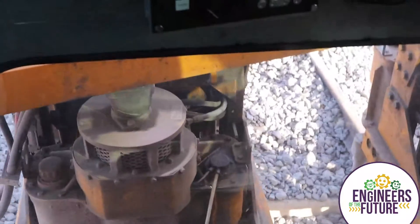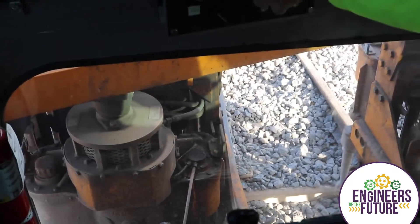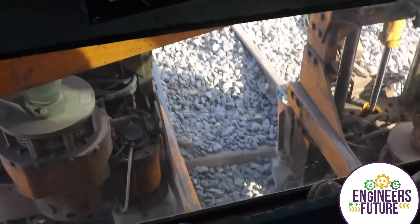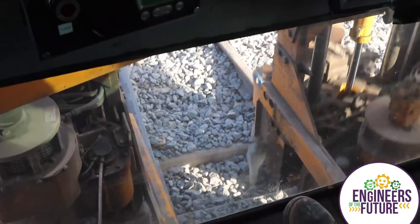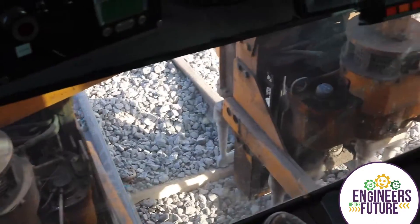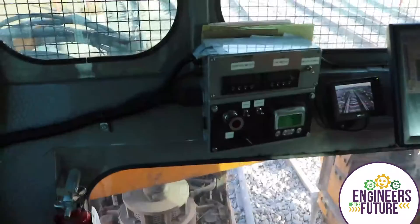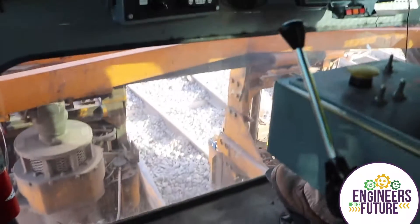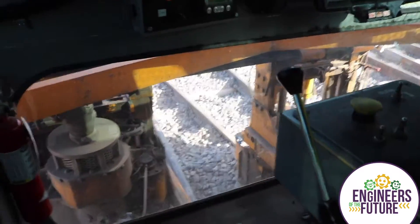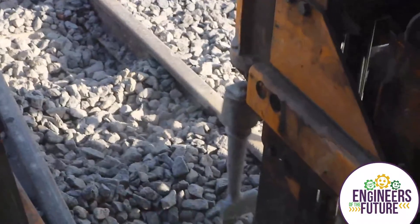This track is set to the desired elevation — without that rock consolidated it won't hold. This operator actually travels around the country with this machine. Right now it's in Arizona and will be moving up to the Seattle project shortly.